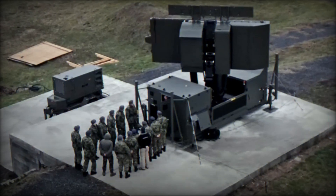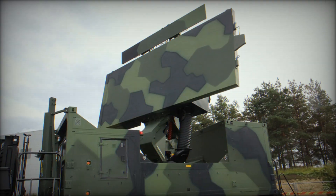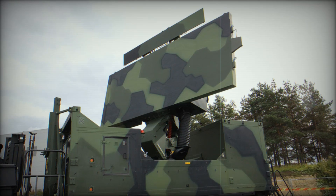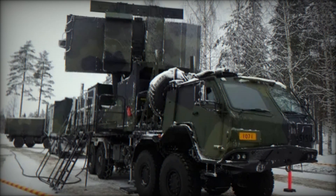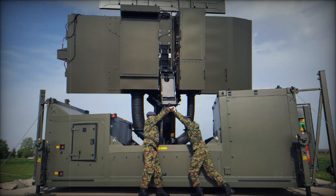To understand how effective this radar is, let's imagine a situation: an enemy aircraft is heading toward your country, possibly equipped with missiles or on a reconnaissance mission. Ordinary radars can detect it, but only at very close range. The GM 400, however, is capable of spotting such a threat from a distance of up to 470 kilometers — like seeing a tiny dot in the sky while standing on the ground.